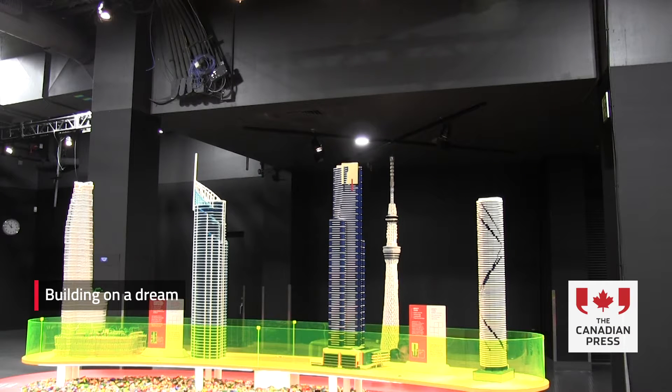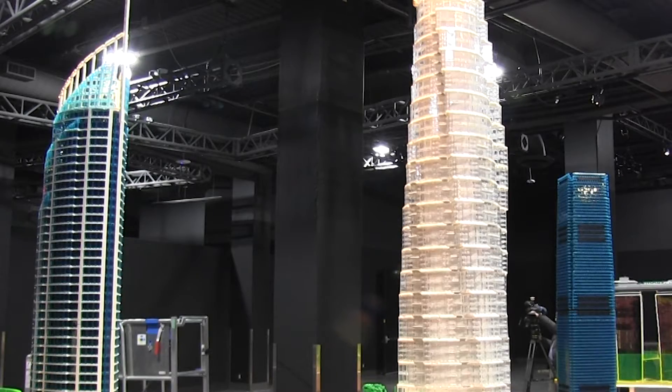This is Towers of Tomorrow — it's about some of the largest towers in the world, both today and planned for the future. At Science World, we're also bringing in a lot of community building. No building is an island. They exist within the context of a city, within a community, within an ecosystem. We're trying to emphasize all of those aspects of architecture and city planning.